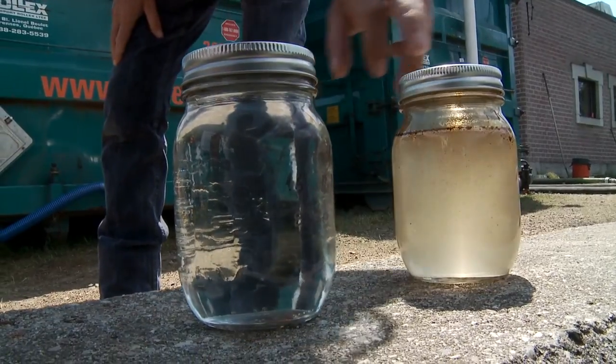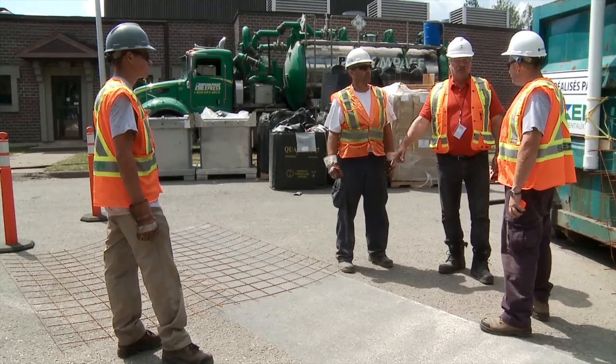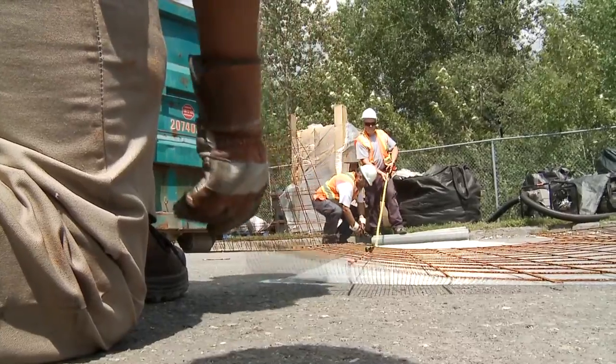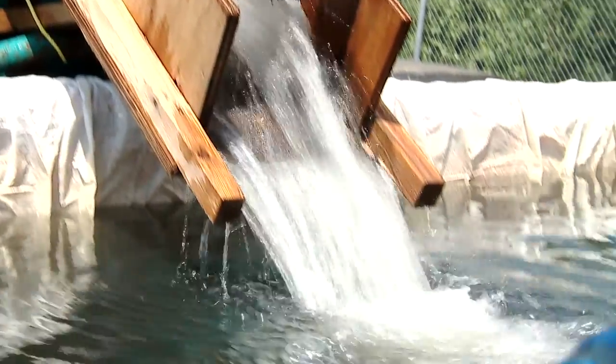That's the treated water and that's the raw water. We sample twice a day. The Ministry of Environment comes here two or three times a day to inspect our system. At the end, all the results we got are non-detectable — all the contamination is removed prior to discharge to the river.